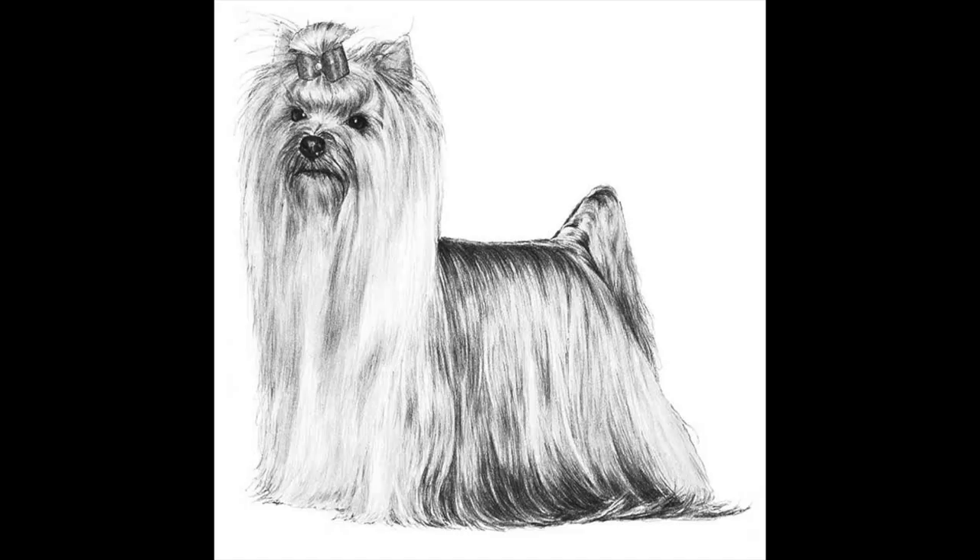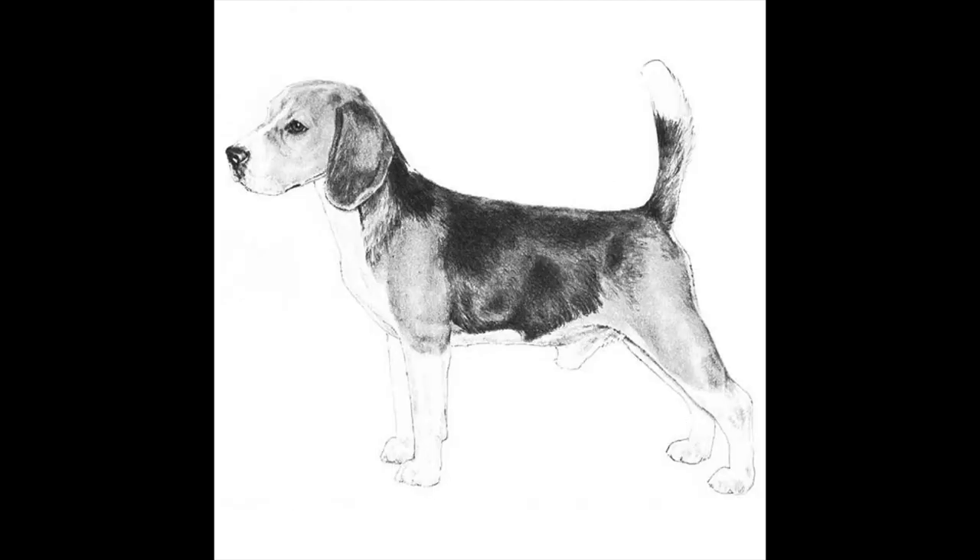Finally, there is a third gene that determines whether a dog will have a wiry coat like a Yorkie or a straight coat like a beagle. These wiry coats are a lot like hair and don't fall off or shed like the coats of many other dogs.